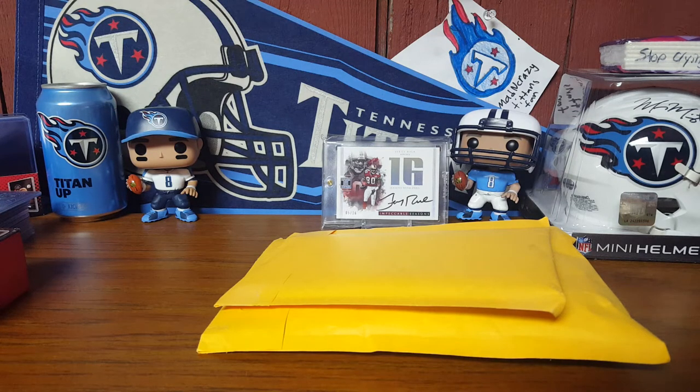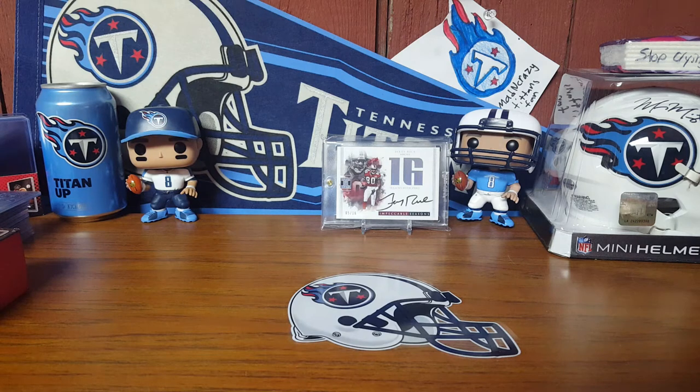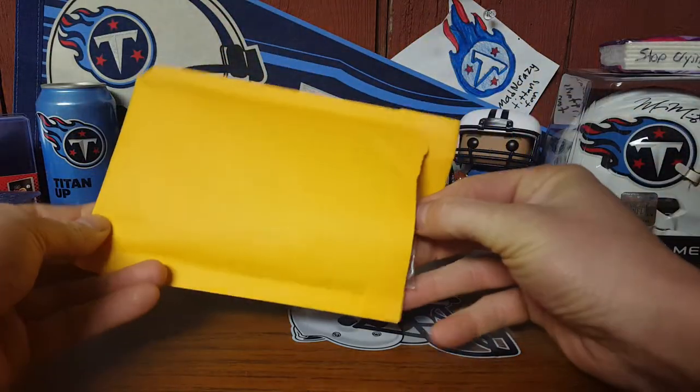Hey guys, back with a quick mail day — a very anticipated mail day for myself. I have only two pickups here, both from eBay, and I'm super excited about one of them because I do know what both of them are. We'll get the first one — this is the smaller of the two pickups.